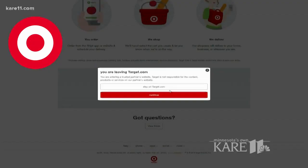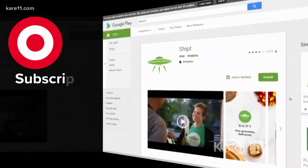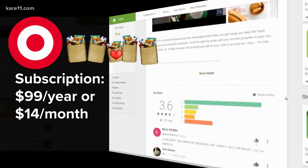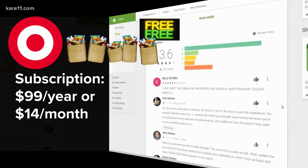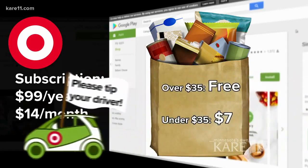If you want Target groceries delivered, you'll need to go to the site Shipt. This one is a membership-based service — $99 a year or $14 a month — and you can get all the groceries your little heart desires delivered for free, for all orders over $35. Orders under that will cost you $7 for delivery, and they do recommend that you tip your driver.